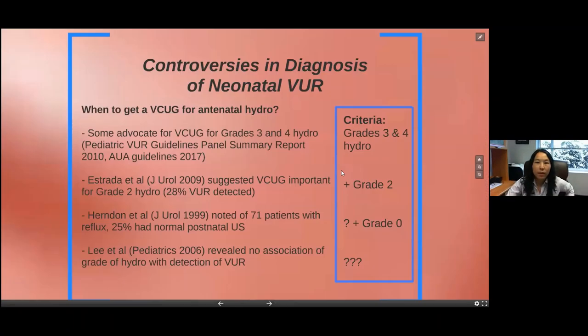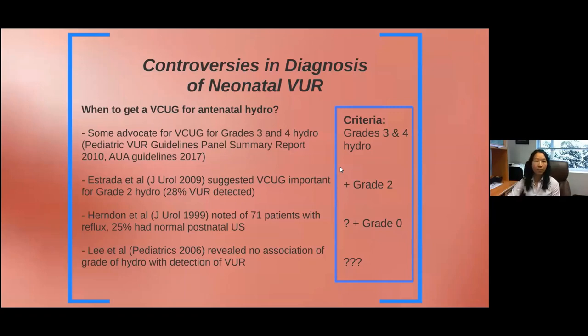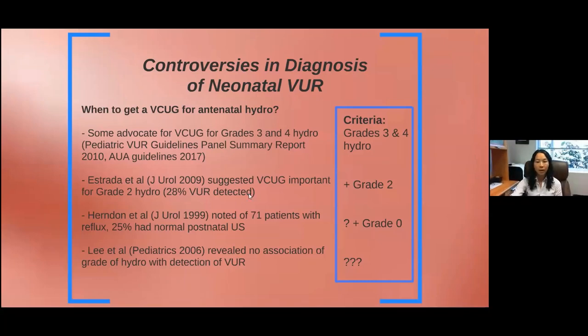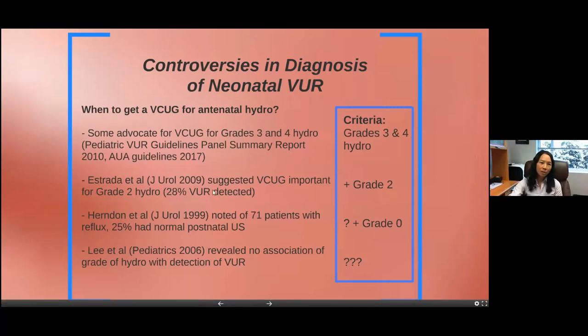Talking about controversies in the diagnosis of neonatal reflux — historically, we'd use the grade of hydronephrosis to decide whether to get a VCUG. Some have advocated getting a VCUG for grades three and four hydronephrosis, from the pediatric reflux guideline from 2010 and the AUA guidelines from 2017. Back in 2009, Dr. Estrada at Boston Children's found about a 30% rate of reflux in patients with grade two hydronephrosis, suggesting maybe we should look at grade two as criteria for a VCUG.